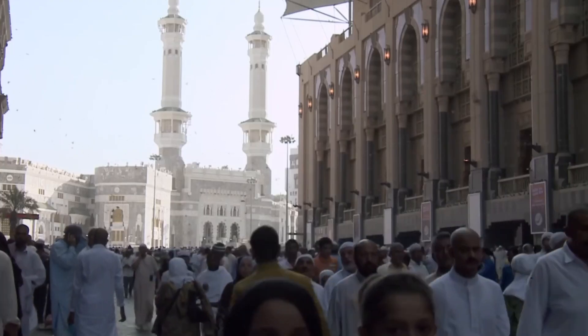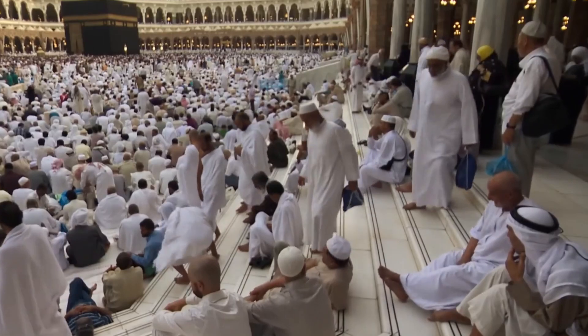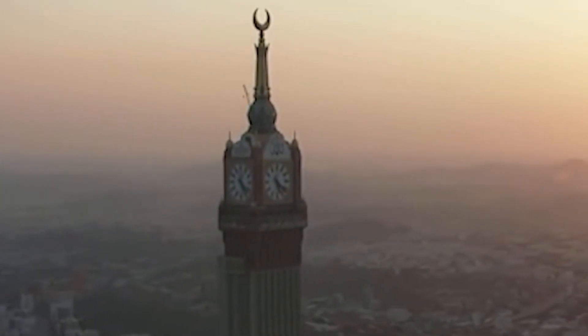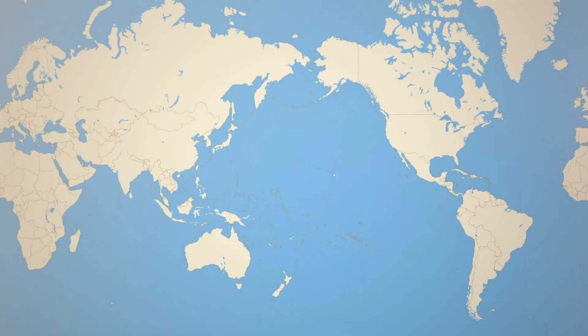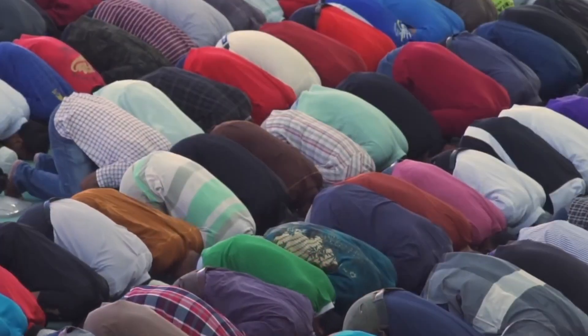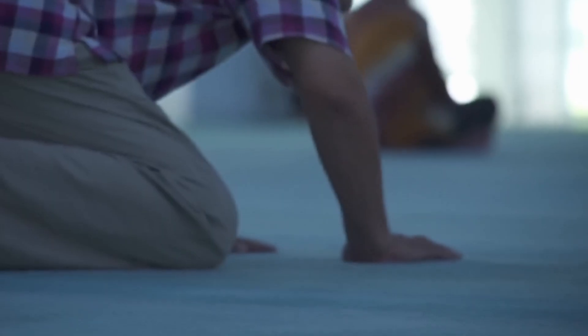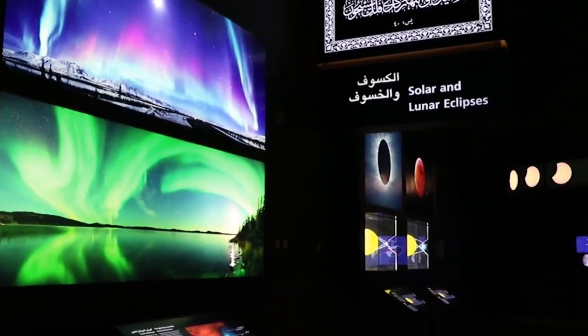Ever since it opened, the Mecca Royal Clock Tower has served as a central landmark for millions of pilgrims visiting the sacred city every year. Located just steps from the Masjid al-Haram and the Kaaba, it acts as a point of reference, guiding travelers and marking the passage of time. The clock also helps keep Mecca on track with a second local time standard — Muslims around the world, from New York to Jakarta, synchronize prayer times, fasting during Ramadan, and the beginning of new days with the time shown on the Mecca Clock Tower.